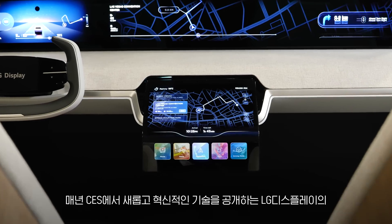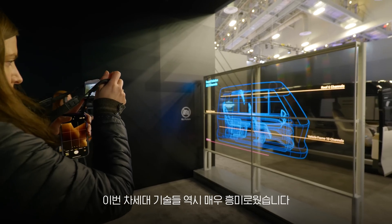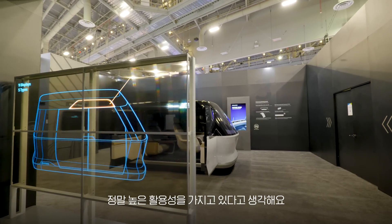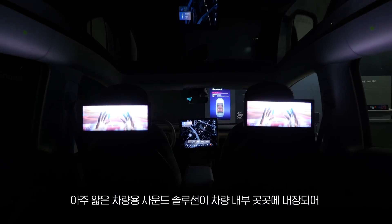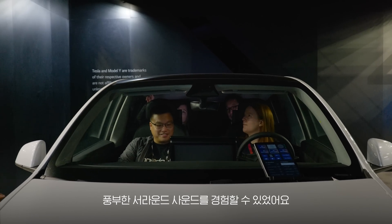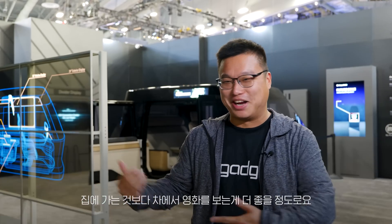I'm super excited to be at LG Display because it's always one of my favorite places to check out at CES. It's where you get to see the most futuristic technologies. Like today I got to see more transparent OLED displays applied to fully autonomous vehicles with lots and lots of potential applications. It's a super thin, wafer thin actuator which you can stick to pretty much anywhere inside a car to have a true surround sound effect. Almost as if I want to stay in a car to watch movies rather than going home.